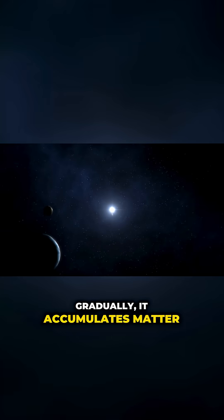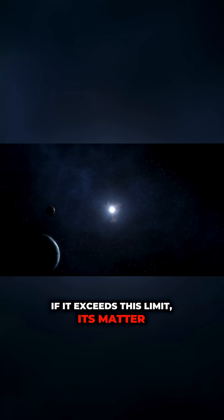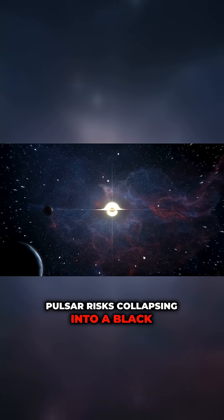Gradually, it accumulates matter and approaches its critical mass. If it exceeds this limit, its matter will no longer be able to resist its own gravity. In which case, the pulsar risks collapsing into a black hole.